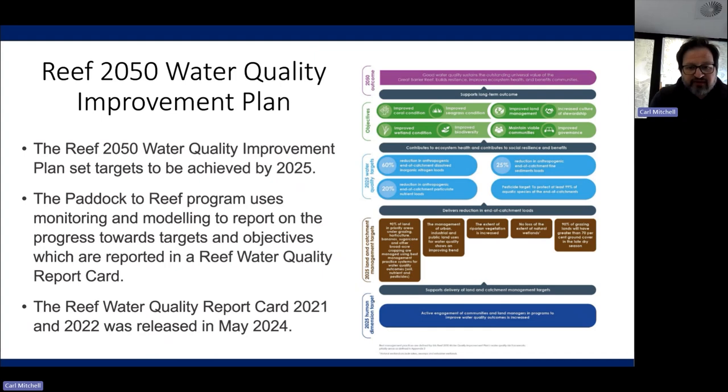The Reef 2050 Water Quality Improvement Plan uses a program logic approach to look at what needs to be done in order to support the higher-level value that good water quality sustains the outstanding universal value of the Great Barrier Reef and builds resilience, improves ecosystem health and benefits communities. The plan lays out a range of actions from community engagement through to land management, water quality improvement, and ecosystem improvement to protect the Great Barrier Reef. The Paddock to Reef Program is the program that supports and monitors and evaluates how useful those activities identified in the Reef Water Quality Improvement Plan are.